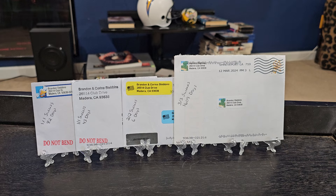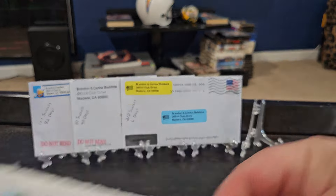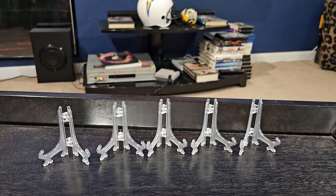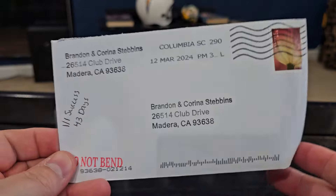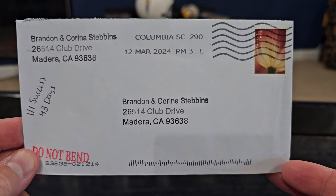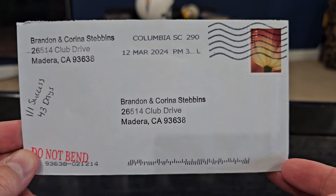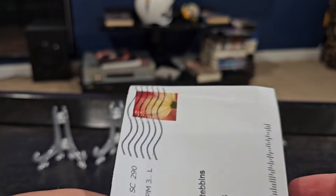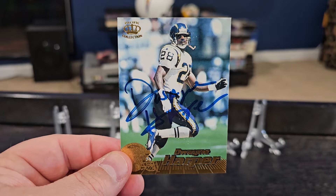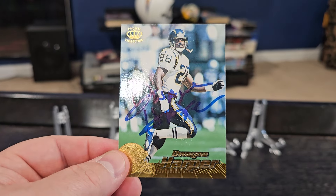We will start with Team 90s points first so that Chase and Caleb can mark me down for the credit. The first one we got back is a 1-on-1 success. It took 43 days, coming out of Columbia, South Carolina. And we were able to get back Mr. Dwayne Harper, pictured here with the San Diego Chargers.